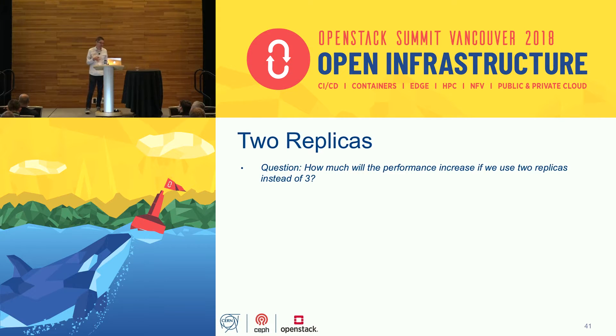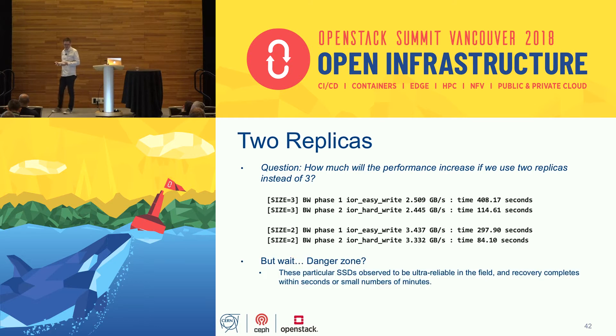Next we looked at going from three replicas to two replicas, and got around a 50% throughput speedup. Of course that's the danger zone — you have to carefully assess the reliability trade-off. Ceph operators know there's a big reliability hit going to two replicas. In HPC we mainly use this as scratch space, so losing the whole cluster is somewhat tolerable, and SSDs tend to be very reliable.